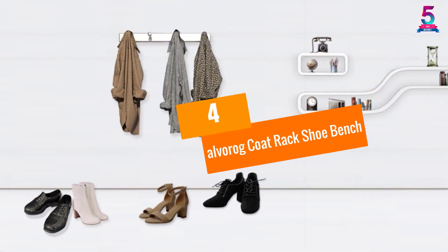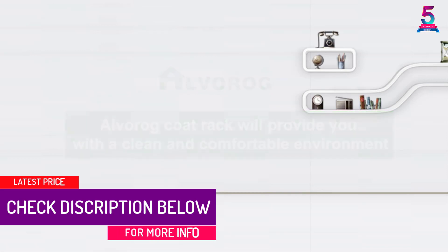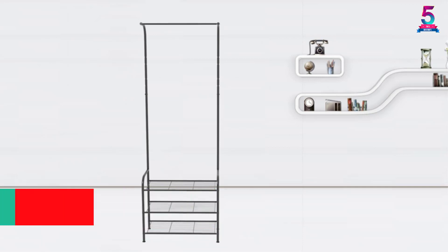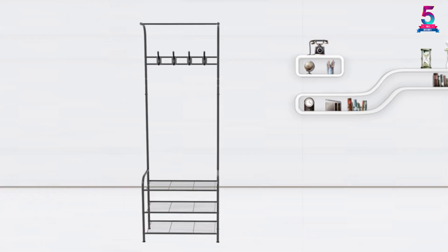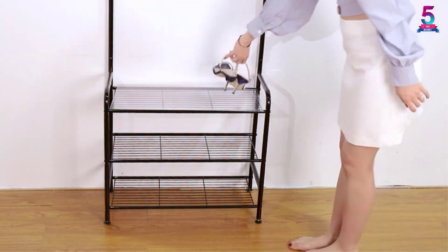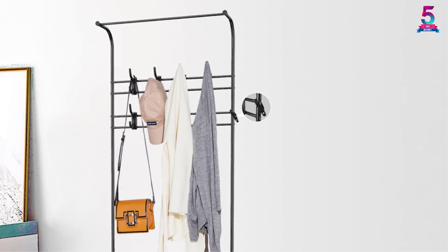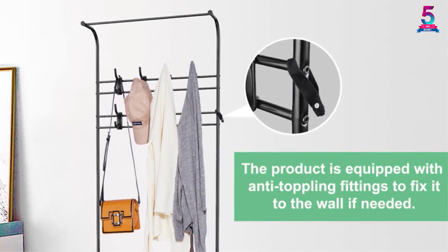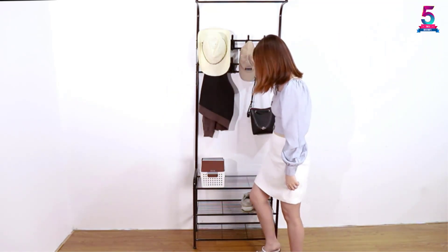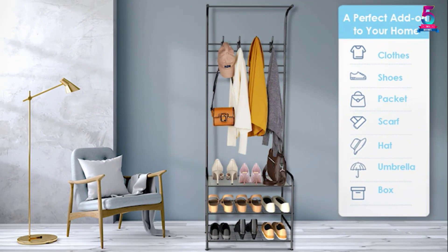At Number 4: Alvorog Coat Rack Shoe Bench. This coat rack with a shoe bench has a hard-wearing iron metal. The complication-free metal structure also assures the structural stability of this furniture. Moreover, the metal frame withstands up to 66 LBS of weight. The shoe bench comes with a freestanding design. Hence, you can shift this accent furniture from one space to another. This coat rack also includes a storage bench for shoes. Furthermore, the removable hooks let you organize the storage space accordingly. Each of these hooks accommodates a coat, belt, or scarf. The included Allen wrench makes assembly trouble-free. However, you can place handbags, shoes, or storage boxes.